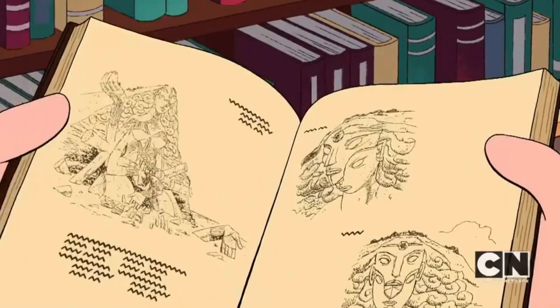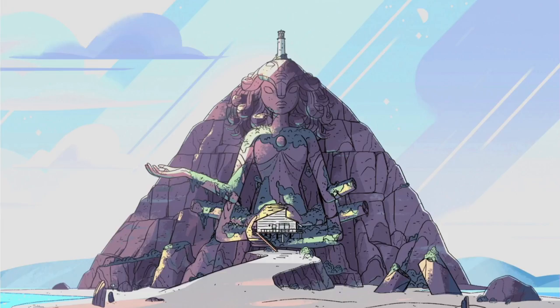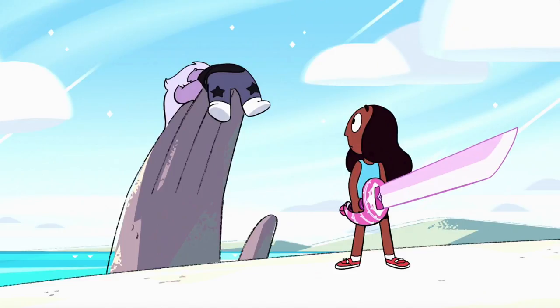In Buddy's book, you can see some concept art for the temple. In the concept art, it having gems is clearer. Although a few of them have fallen off, the temple originally had eight arms. You can see bits of the fallen off arms in the sand.